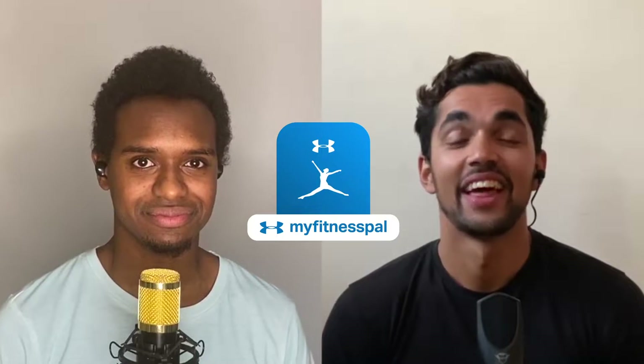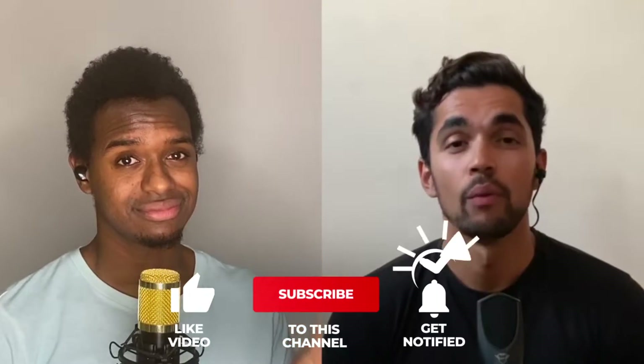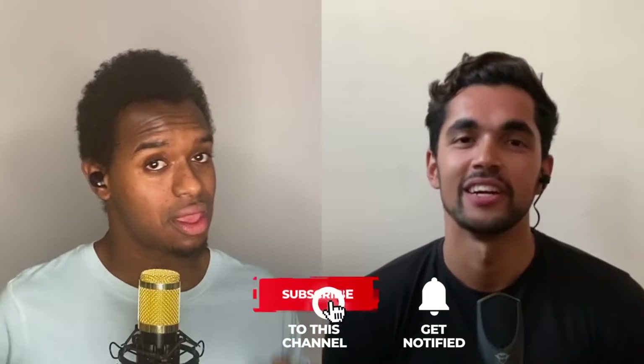We're back, episode number two — and honestly, just like my afro, I did not think it would make it this far. But today we're looking at MyFitnessPal, the second most popular health and fitness app in the world. Today we're going to be tracking our food, going on a run, and also checking out Five Guys. Let's jump in.